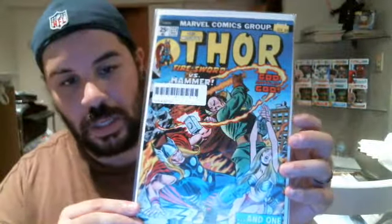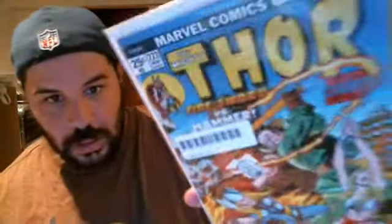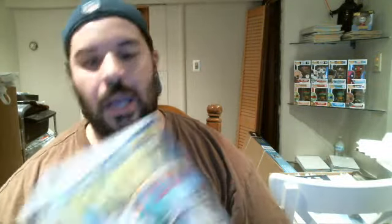And then we also have Thor number 223. I don't think anything super significant happens within the book, but when I looked at it, it was really, really in good shape. The pages are all nice — no rips, no tears. The corners are all very sharp, the spine has no ticks, and the staples look nice. So overall it's a really high-grade copy. The price tag was $14, but I paid basically one-fifth of the price of the book.